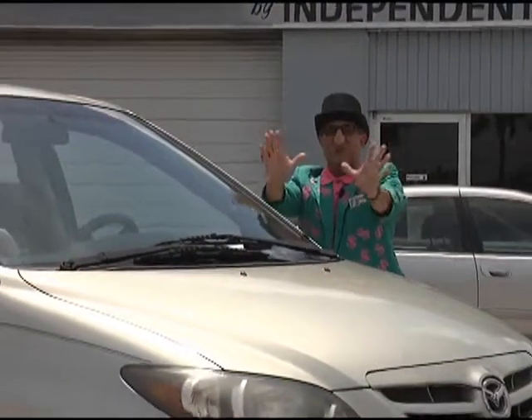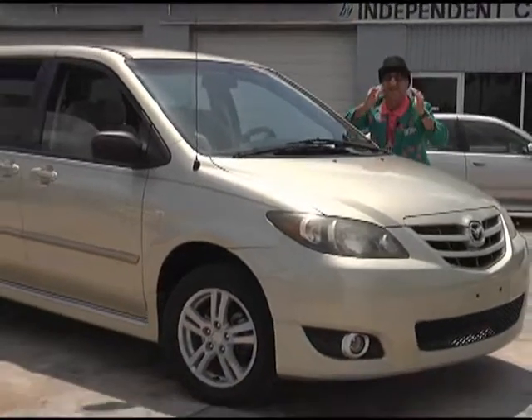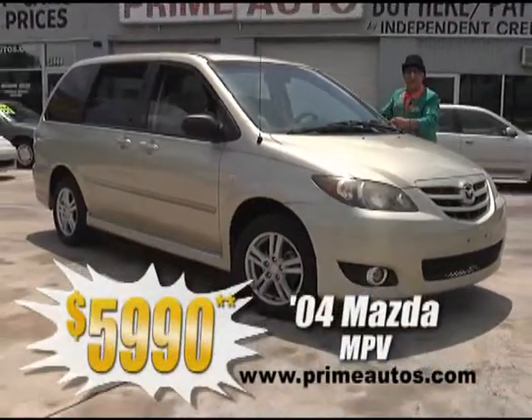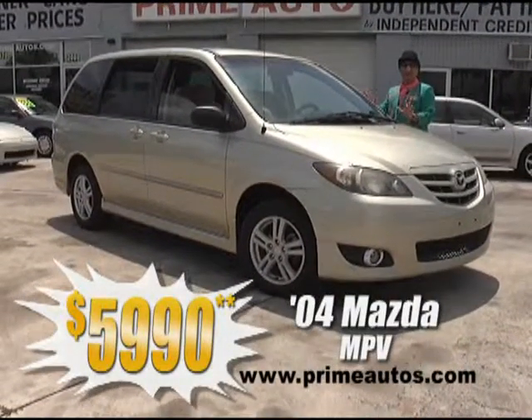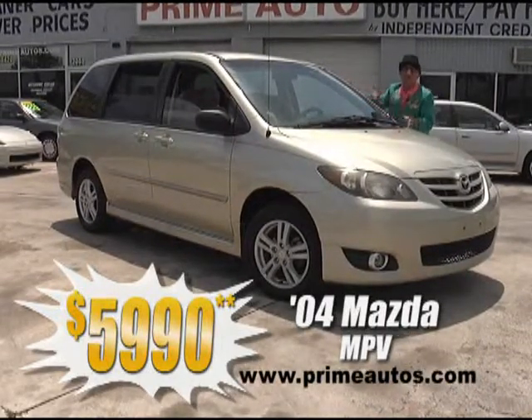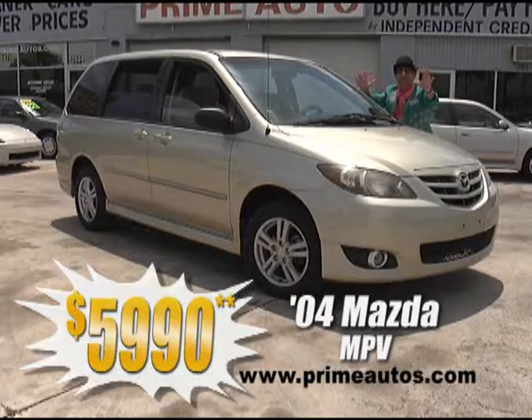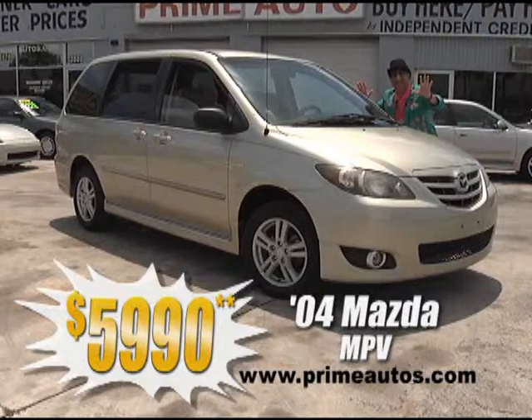Prime Motors has a great selection of stylish family-size minivans at everyday low prices, like this 2004 Mazda MPV with the V6, quad buckets, third row bench, dual AC, CD, alloys, and all the toys for only $5,990.